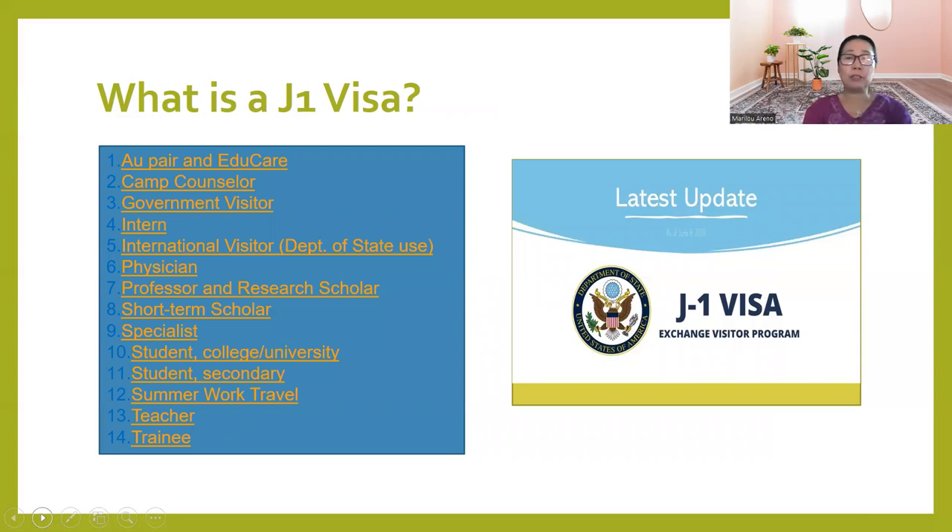The first position is the au pair or educator — people who are working for an individual employer to provide services in their household, such as domestic service, childcare, or educare for their family. And camp counselor: if there are activities for kids or youth and you are an experienced person sent by your home country to participate as camp counselor, you are also qualified for J-1.